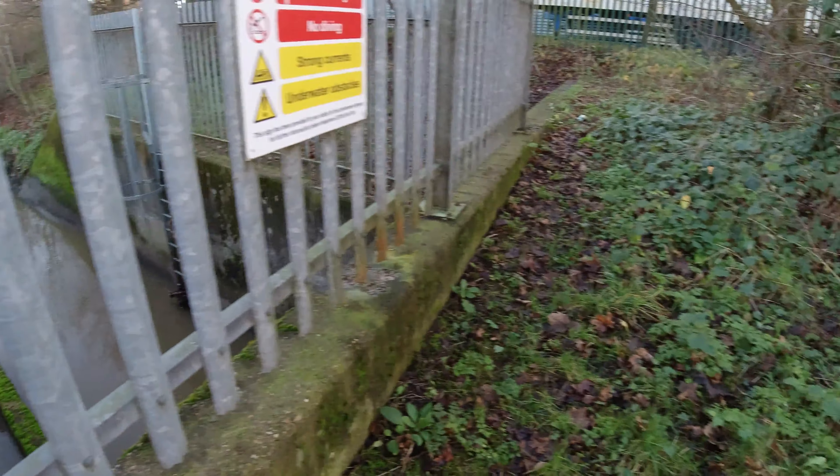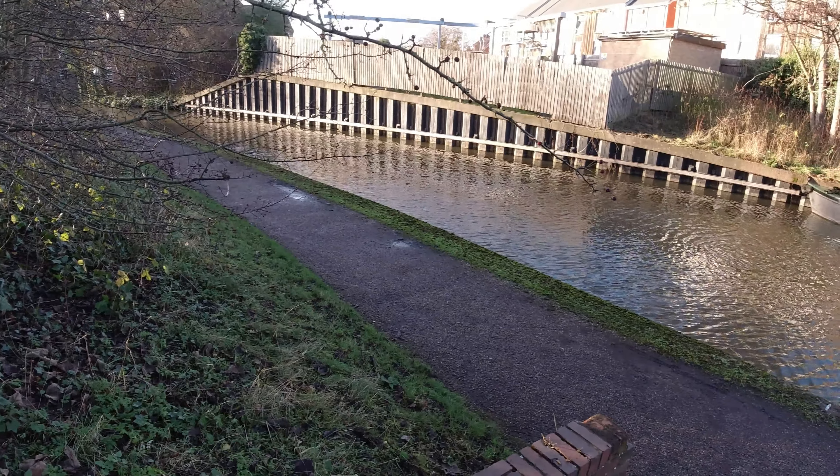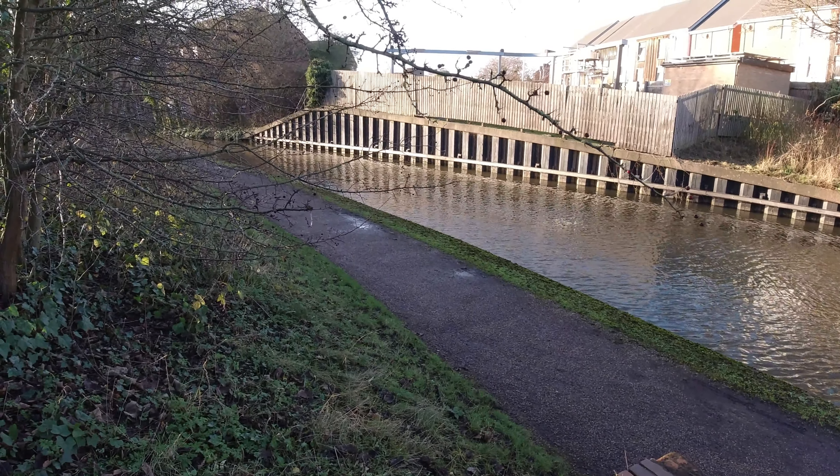I'm actually walking over the River Lean now — it's tunnelled underneath the canal, so I suppose technically we're walking across an aqueduct. Who would have known it?